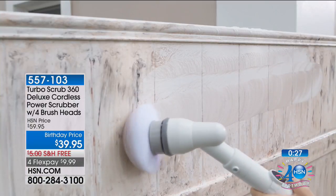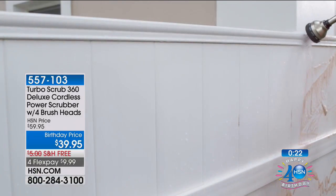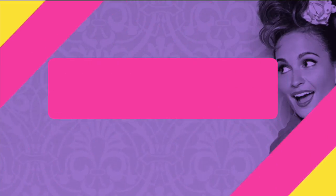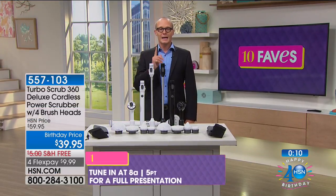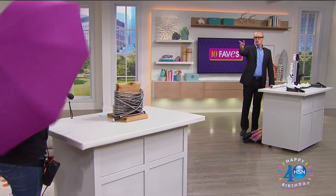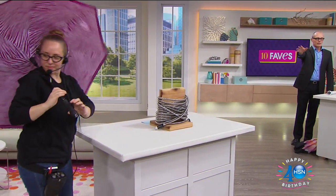Seriously, with the HSN card offer — $40 off your first purchase — the $39.95 Turbo Scrub 360 is essentially free. Look at the power: normally you'd be down on your hands and knees with elbow grease — but this gets in there around hubcaps, all those areas. It's at 8 a.m. on HSN today — the guy's going to be using this. And look how pretty the inside of the brushes are!